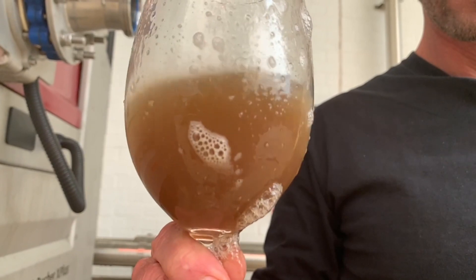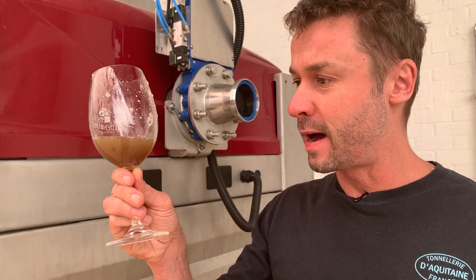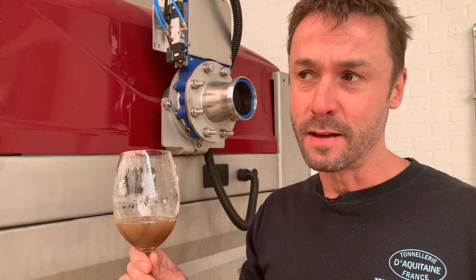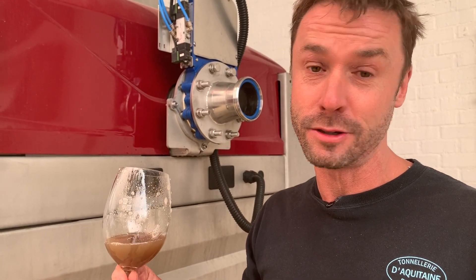We'll settle it overnight and then tomorrow we will rack it to barrel. Pretty dirty. The sugar on this is about almost 22 balling, so that's just over 13 percent alcohol — lovely, textbook. It's from one of our vineyards in the Riverlands on alluvial soil, so this forms a very good fresh component in the 2021 Oldenburg Vineyards chardonnay.